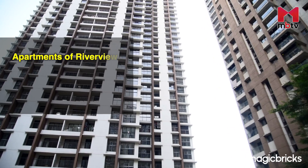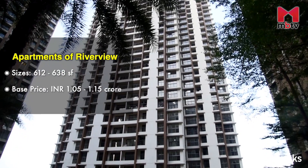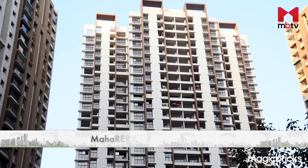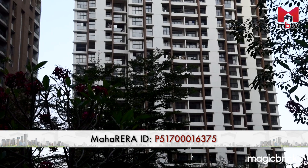A tower named Riverview is a new addition to the Splendora family. This 34-storey standalone tower has only two-bedroom apartments. As the name suggests, most of the apartments in this new tower will get an unbelievable view of Ullhas River. The apartments range from 612 to 638 square feet carpet area, having a base price of 1.05 to 1.15 crores. Possession is likely to be in September 2024. This project is registered with Maharera and the ID is mentioned on screen as well as in the description below this video.